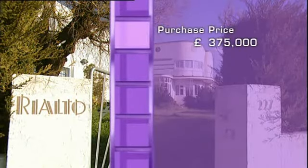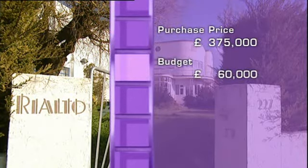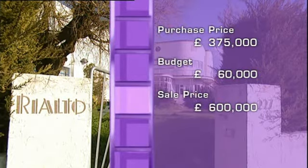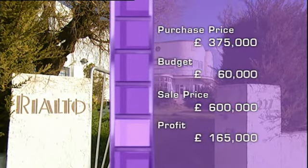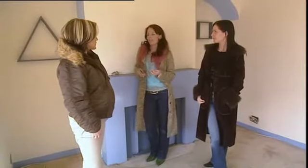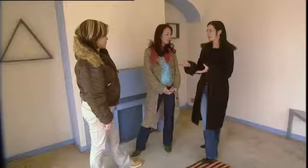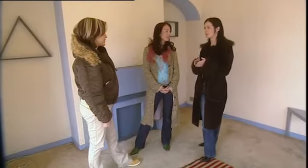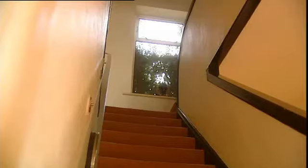So Natalie bought the property for £375,000 and is hoping to spend £60,000 on the renovation. She wants to sell it for £600,000 and make a £165,000 profit, which would be an amazing return for this size of investment — that's if she can stick to the budget. She's already admitted it could be nearer £100,000. Tanya is on standby to contribute her own money if needed, and they all agree £100,000 is a more realistic budget for this substantial house.